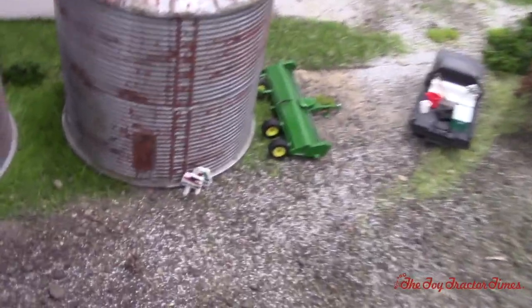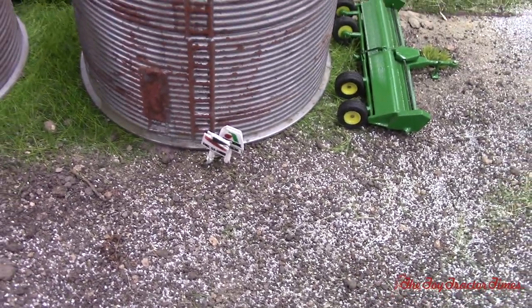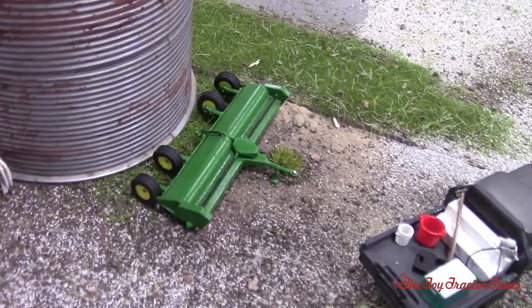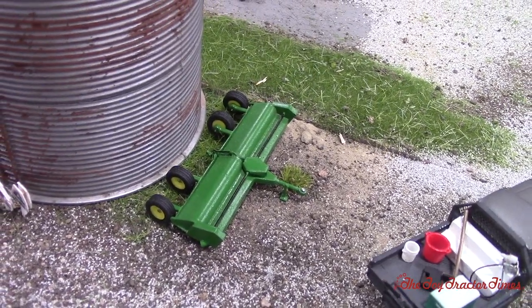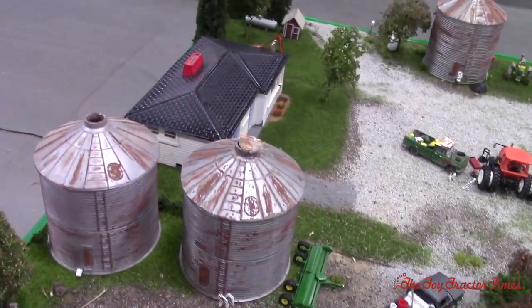And they've got the grain bins here. It looks like they've collected some of their seed signs out of the fields — DeKalb and Asgard. Got the John Deere flail shredder. That'd be what they would use to knock down corn stalks or cut corn stalks during the fall and round bale it.